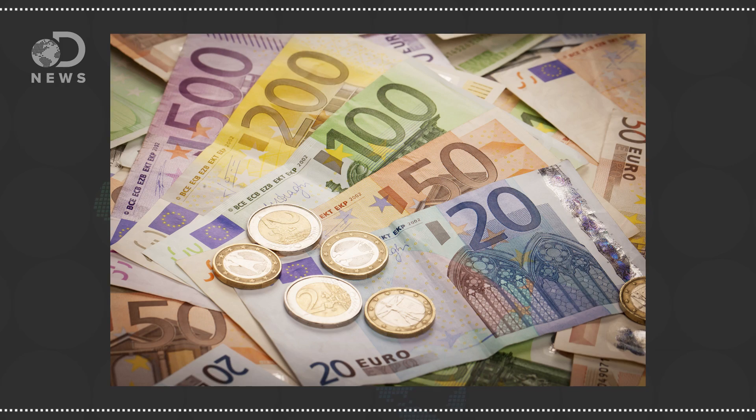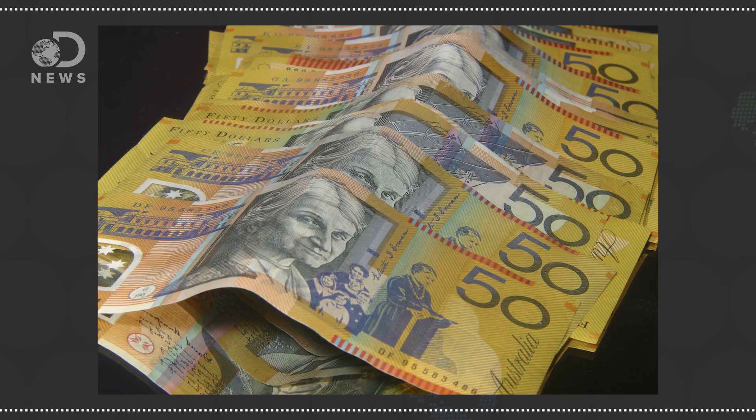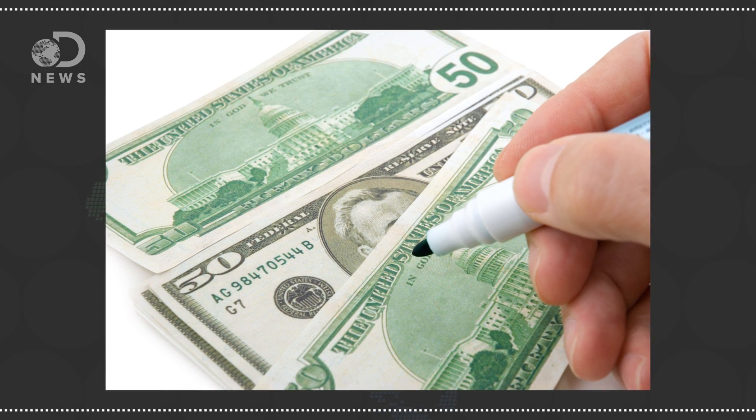The euro is made with 100% cotton. And some other countries don't use paper at all, like Australia, which has used polymer money since 1988. That pen you sometimes see at the store used to mark a bill — that's an iodine pen. The iodine reacts with the cellulose differently in regular paper, causing a chemical reaction and a color change, which instantly reveals any counterfeiting.